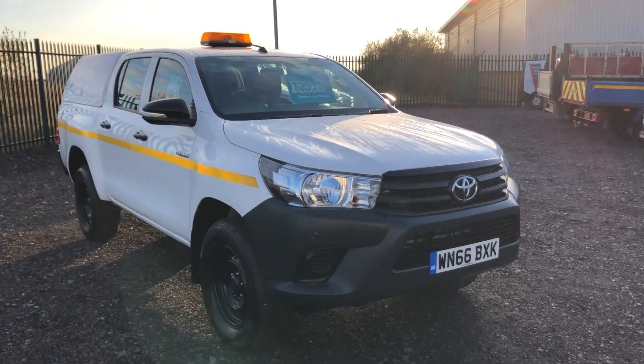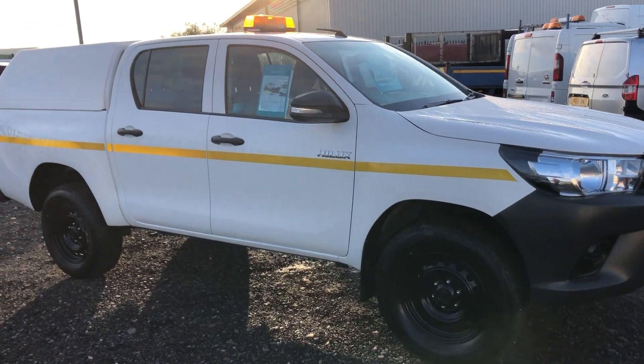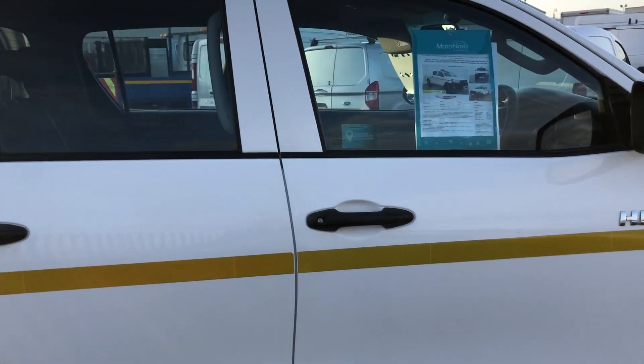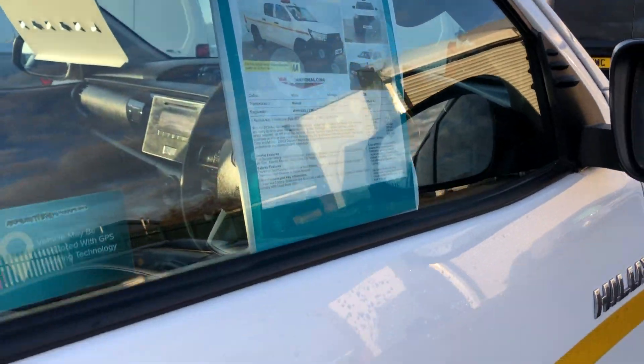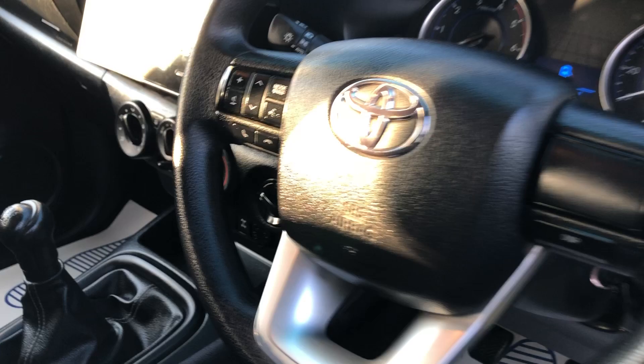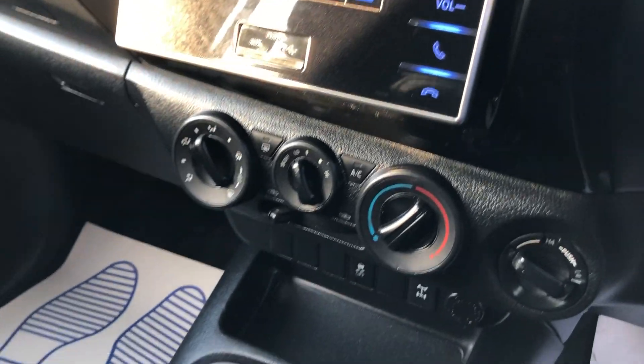This is the Toyota Hilux 2.4 diesel four-wheel drive, it's 148 brake horsepower. It's got a canopy in the back, and inside it has electric windows and an all-function steering wheel. Just 29,547 miles, and it's also got air conditioning.